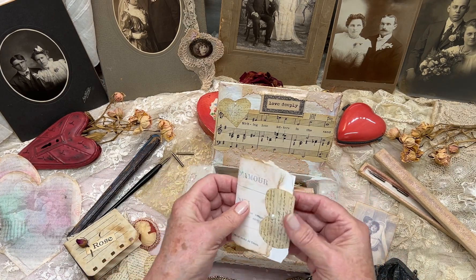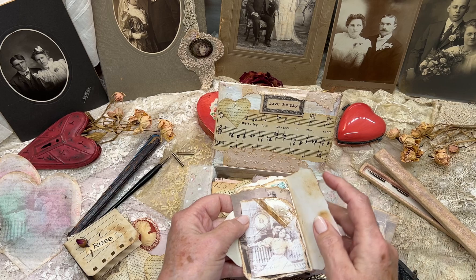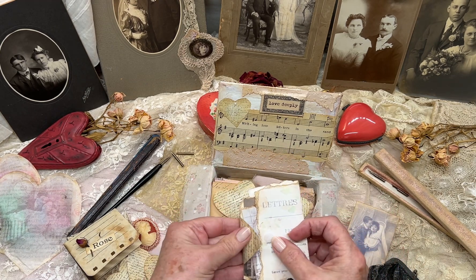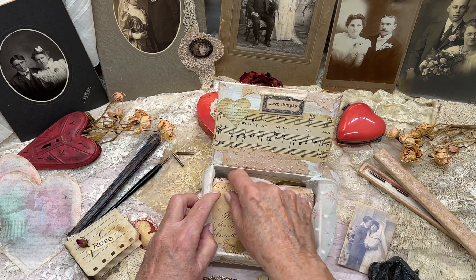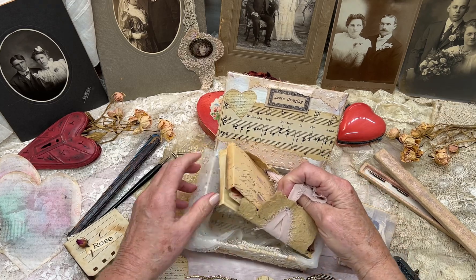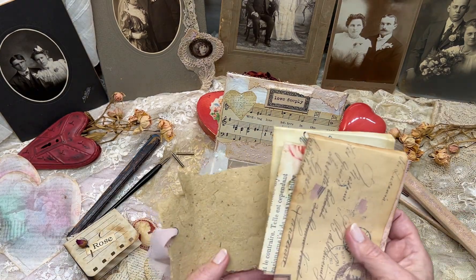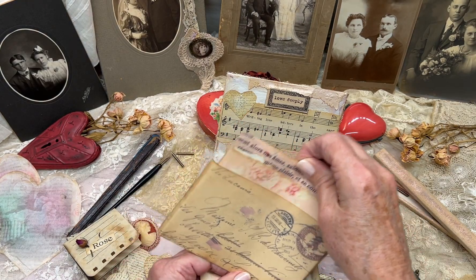It's her and John on their wedding day. And this little bundle are some precious photos that she had saved through the years. These are her most valued possessions, which she had bundled up with an old handmade paper and a chiffon ribbon.